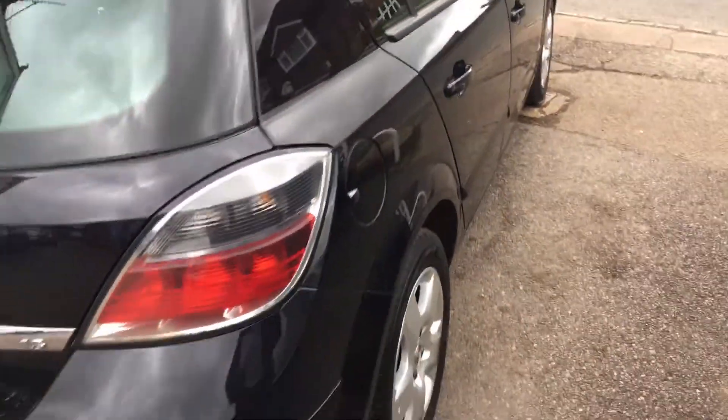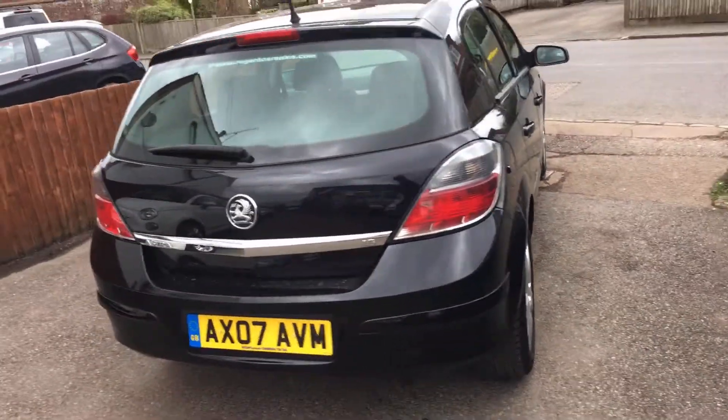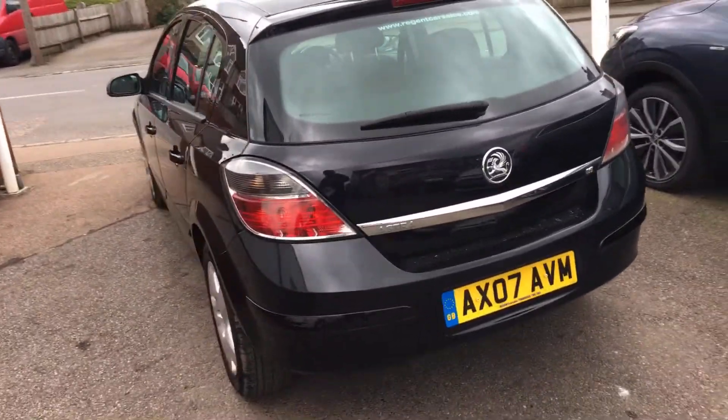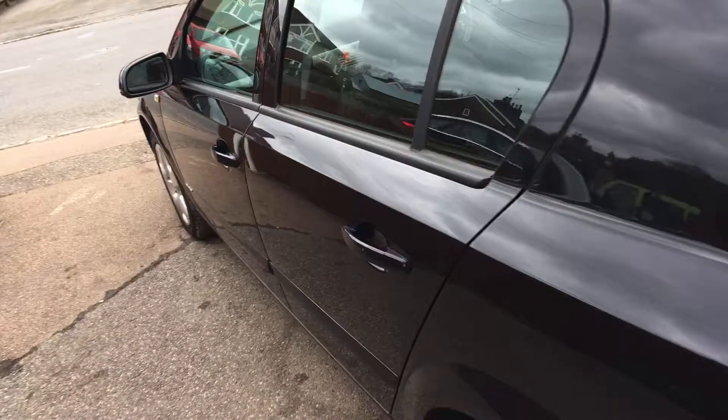As you can see, the car is finished in a very nice metallic black. It has covered a hundred thousand miles, but I've got to say, for the age of the motor car, the bodywork is in incredible condition. Very few scratches and marks all the way around it.